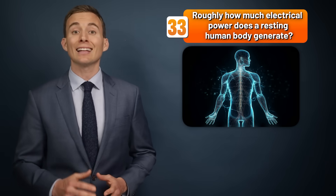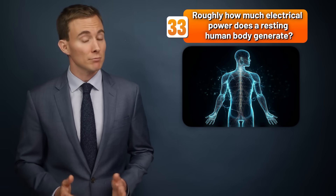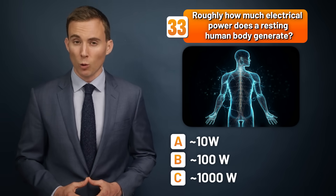Roughly how much electrical power does a resting human body generate — ten watts, a hundred watts, or a thousand watts?